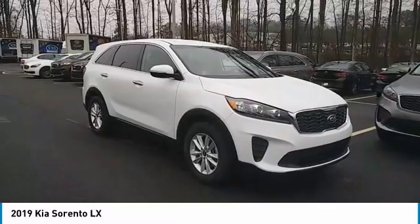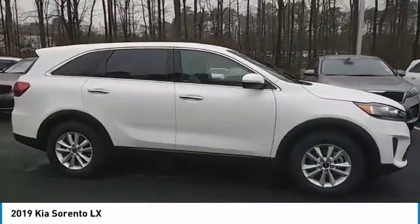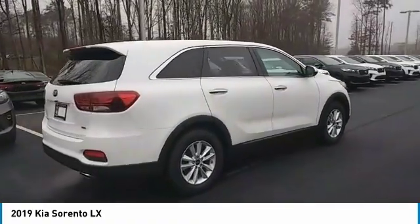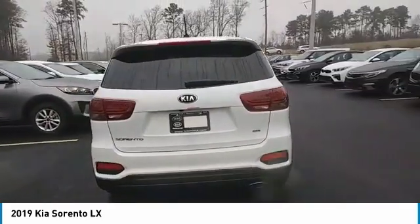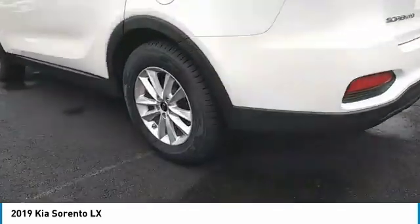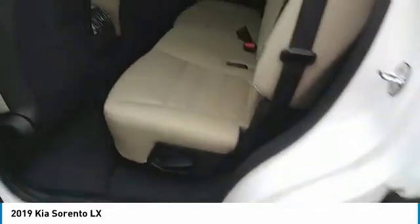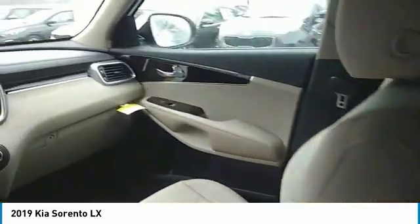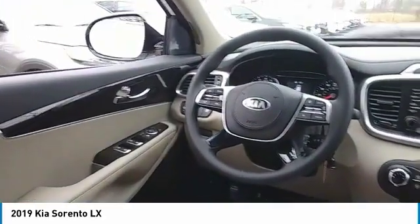Come take a test drive today. The Kia Sorento.